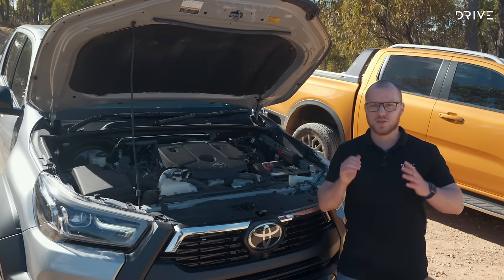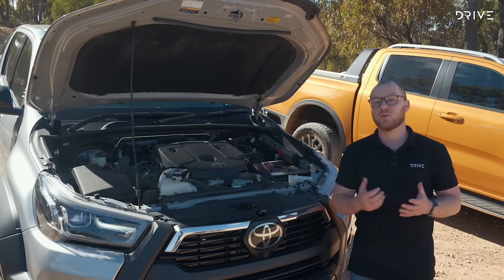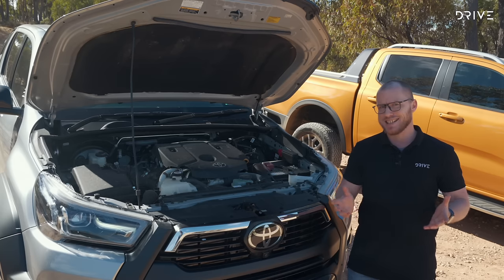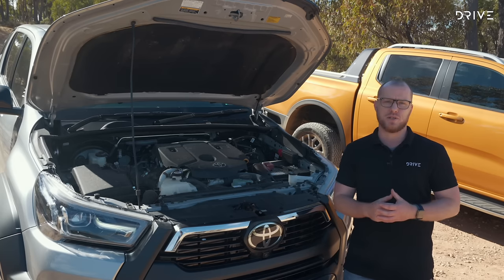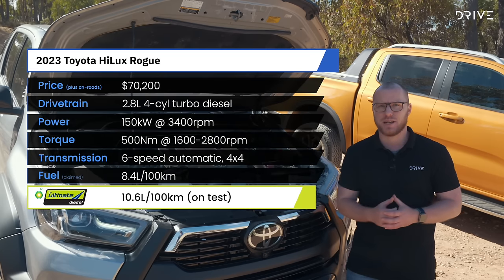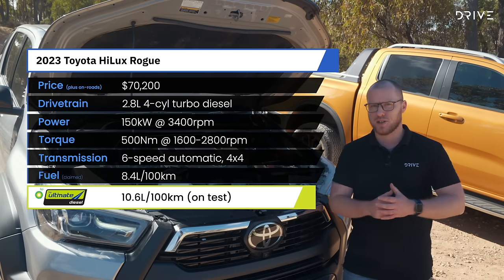Under the bonnet of the Hilux you'll find a 2.8-litre turbo diesel engine, good for 150 kilowatts and 500 newton metres. In the Hilux Rogue a six-speed auto is the only transmission available. Peak torque comes online between 1600 and 2800 rpm so it's an easy engine to drive, but no match for the Ranger's V6.